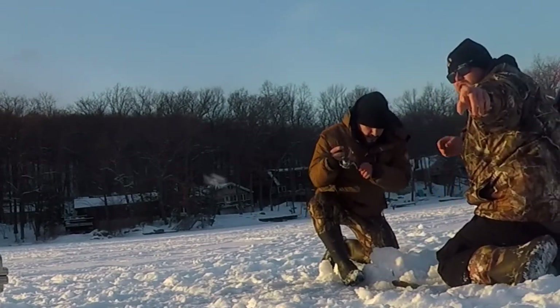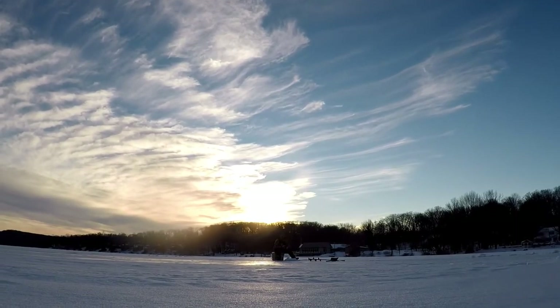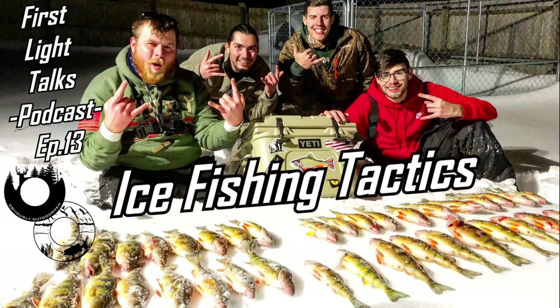Normally I drop to the bottom, reel up one to three cranks, lightly bounce, then sharply twitch and dead stick for a few seconds. I drop the lure all the way to the bottom to know I'm in the strike zone, reel up once or twice, sharply twitch, let it flutter back down, bounce lightly, do a sharp twitch, let it flutter down, then dead stick for a couple seconds. You're just trying to find the presentation that's working.